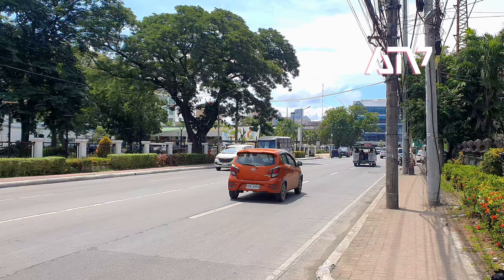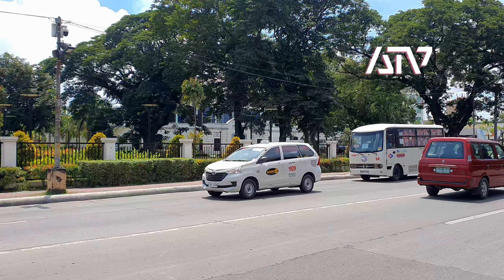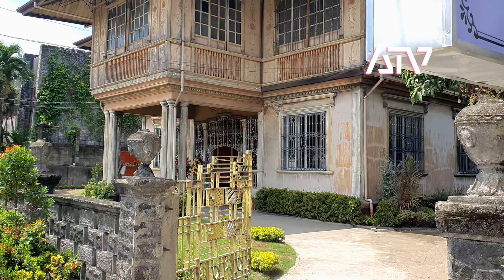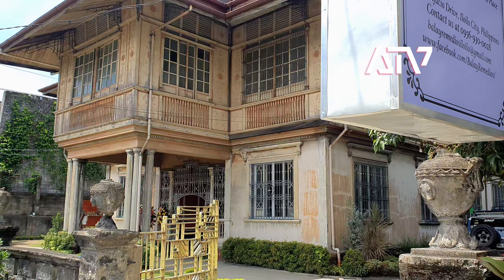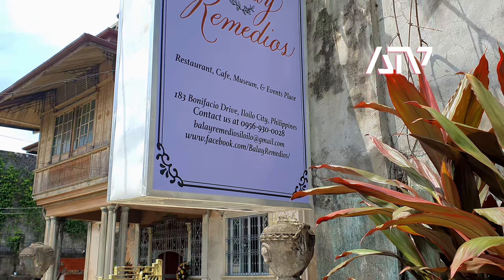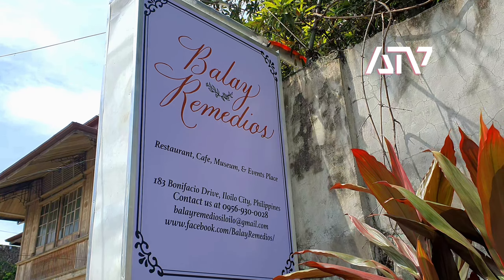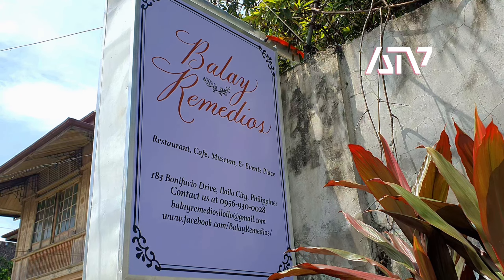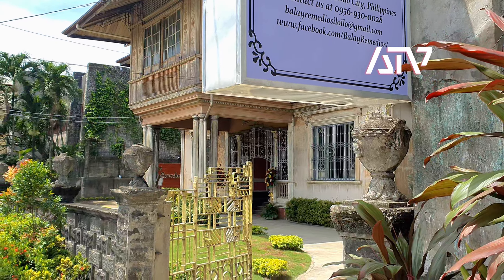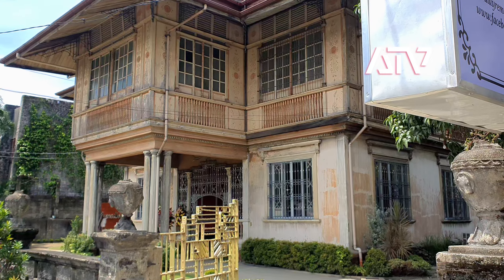Good morning guys, I'm here at Bonifacio Drive — you are looking at the Provincial Capital Park. To my right is an old Spanish mansion. I'm here because Balay Remedios just officially opened, which is a municipal sign, and I think yesterday was its official opening. I think it is a restaurant cafe, so I'm curious to check it out.